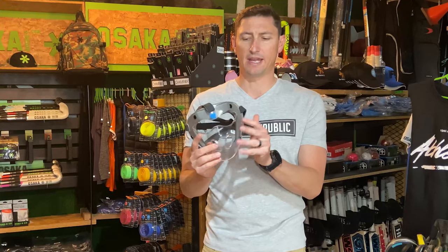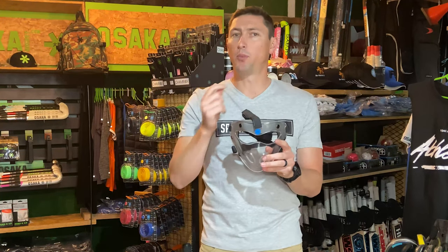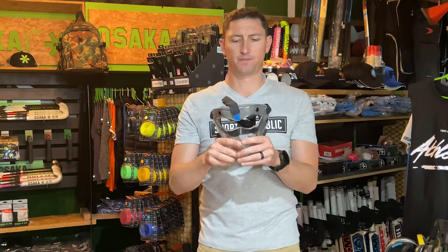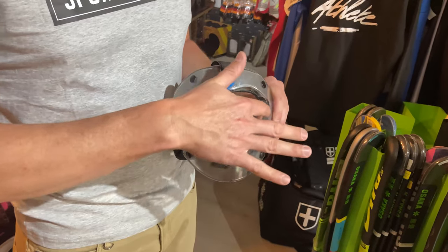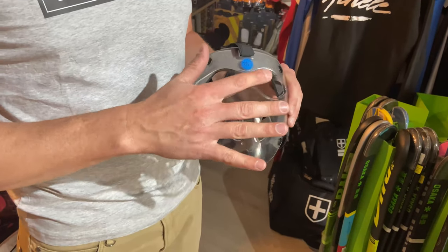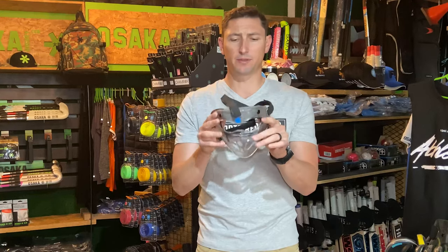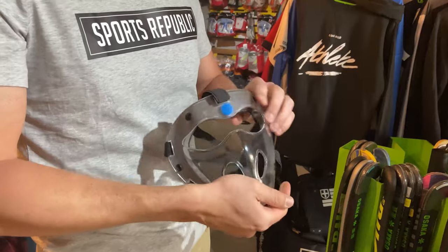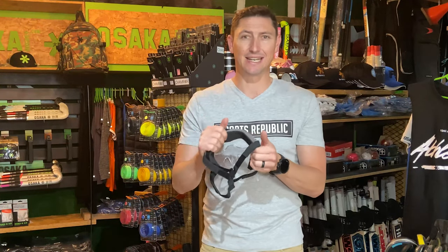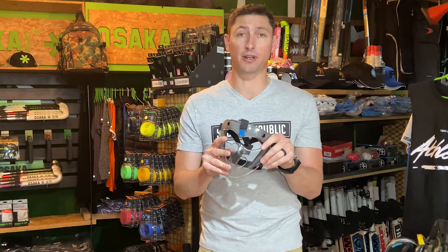The other option we have is the smaller version, which covers the really important bits on the face. You've still got really good vision in the eye socket, and you've got breathability through the nostril holes. Also very comfortable — we've got the same hard plastic shell as the large face mask, and we've got the foam for comfort and to assist in dissipating some of the force when you're taking direct ball strikes.